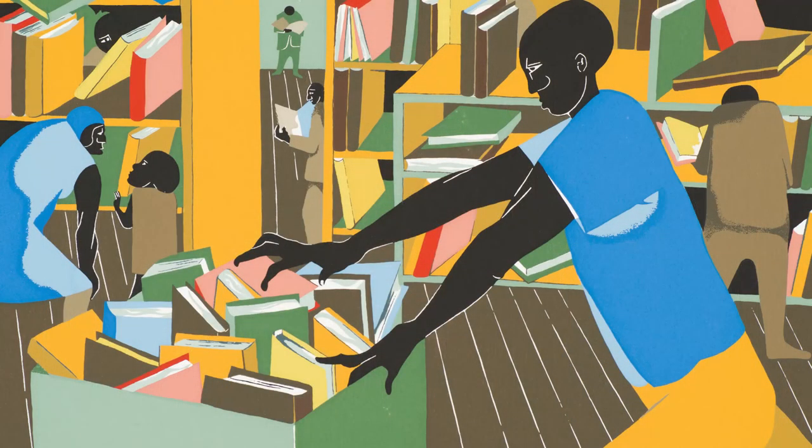My name is Katherine Griffith, and I'm the Kress Interpretive Fellow at the Museum. Today, I want to talk to you about a screen print, The Library, by painter and printmaker Jacob Lawrence.